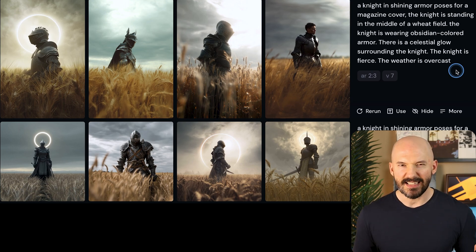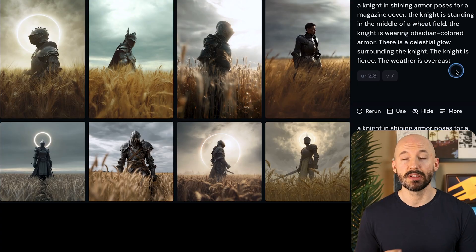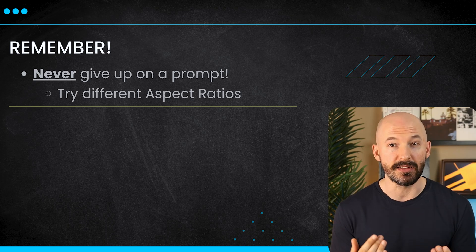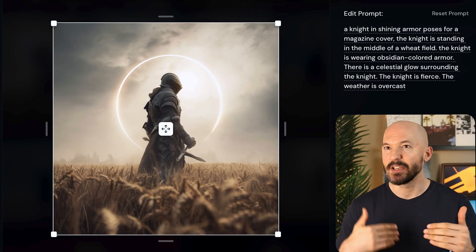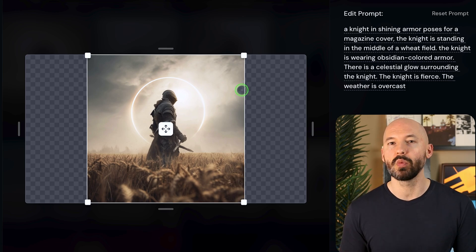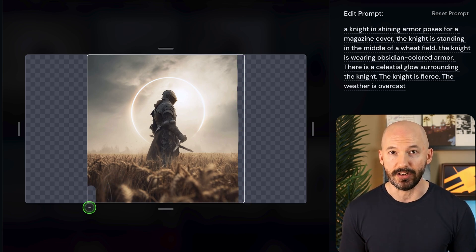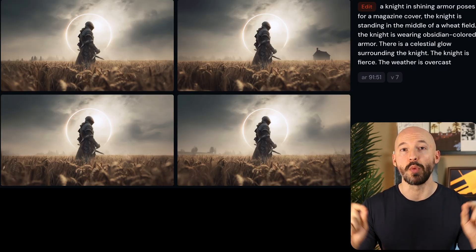Whoa, isn't that wild? I think that is so beautiful. This is also a good time to mention how big of a factor your aspect ratio is. This prompt worked great in square and vertical, but not that great in wide. Is that the prompt's fault? Maybe not. It's just a reminder never to give up on a prompt. Especially because if you really wanted a wide shot, we could just take one of the squares or verticals and stretch it out using the editor. A pro tip is to remember to erase the edges to make it flow more smoothly.